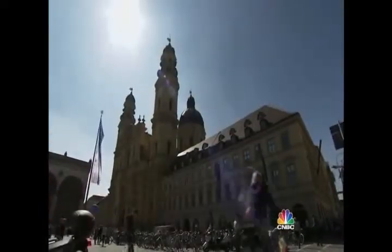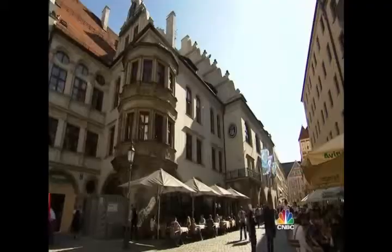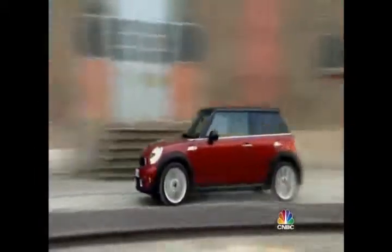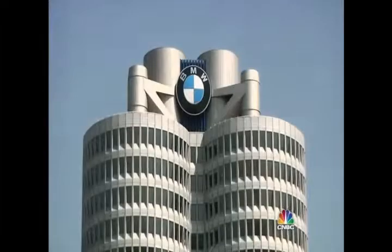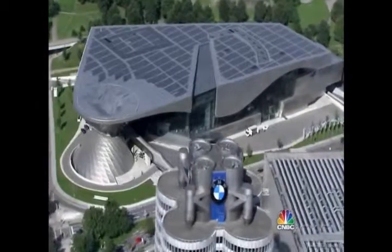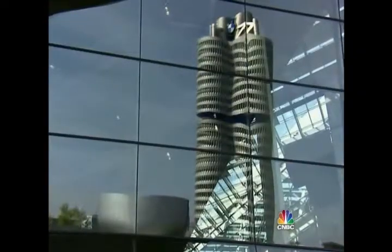Munich, the vibrant hub of Germany's south, is one of Europe's most cosmopolitan cities. Tourists are drawn to its history, beer, and cars. On the north end of town is the headquarters of Bavarian Motor Works — BMW. Right next door is the BMW Welt, or World: the ultimate showcase for the car the company calls the ultimate driving machine.